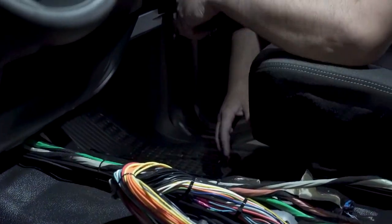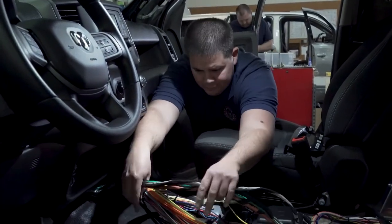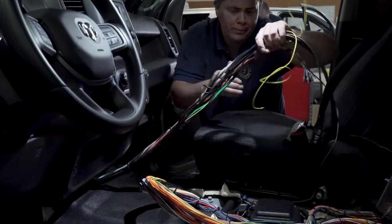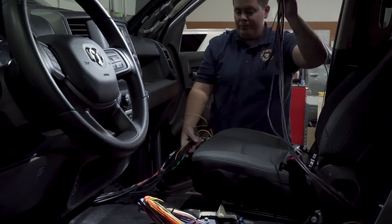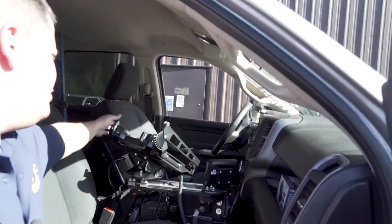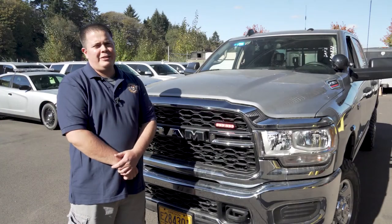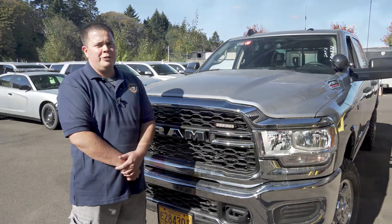I take a lot of pride in the trucks and I really enjoy the fact that they are getting out there and being used every day. It is the officer's office — that's where they do all their paperwork, and that's pretty much their home while they're on shift.